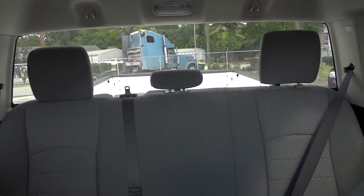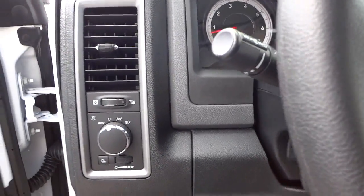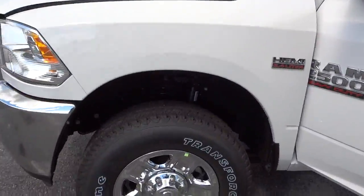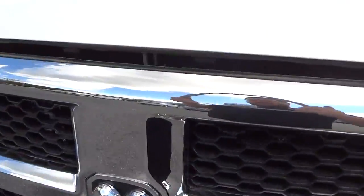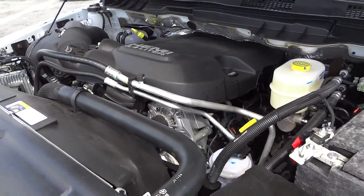Now let's look underneath the hood — check out the 6.4 liter Hemi. By the way, it has 18-inch tires on steel wheels. Here's the 6.4 liter Hemi gas engine on this heavy-duty truck.